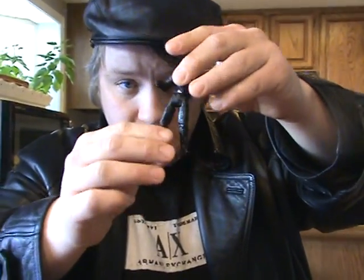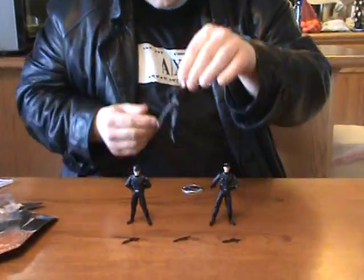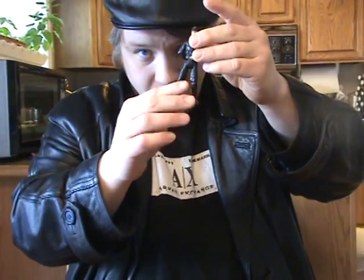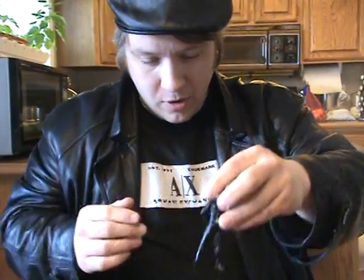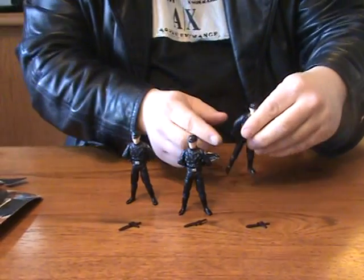They've got a swivel waist and swivel hips, but they're not articulated at the knees or ankles. They're still alright for articulation for what you need. They don't quite stand at attention, but in the military we call this stance Parade Rest — where you're basically holding your arms behind your back and your feet are shoulder-width apart. So whenever I have an Imperial lineup, these guys are always on Parade Rest.